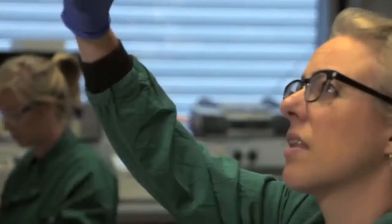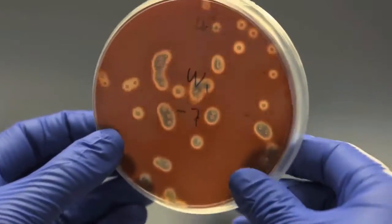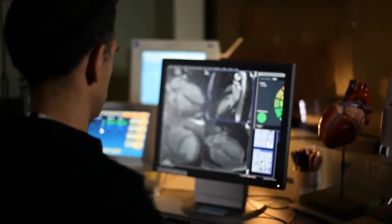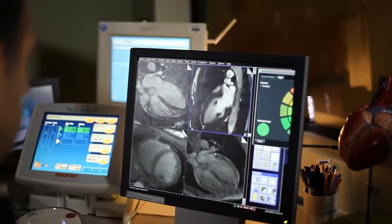The aim of our BRC is to reach deeply into our discovery science base at Imperial, and with our clinical investigators, to develop new drugs, new diagnostics, devices, and new ways of analysing NHS data.